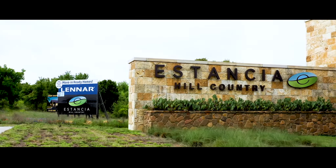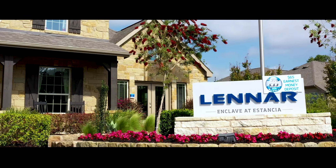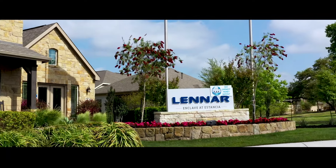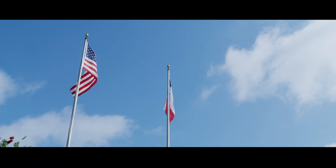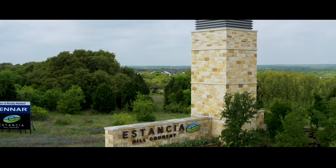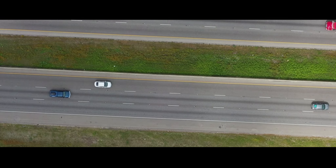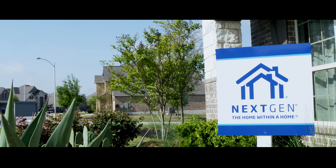Our price point starts in about the low to mid threes and our square footage range is from about 1,597 all the way up to about 4,000 square feet. We're very close to downtown Austin, and the other thing is we have a product here called Next Gen Home.